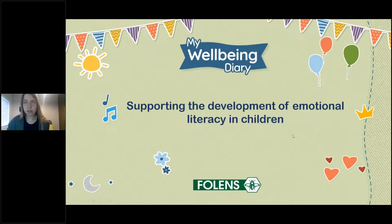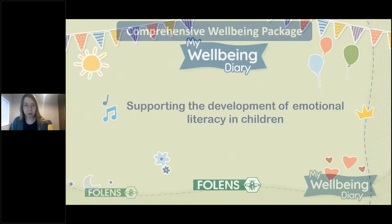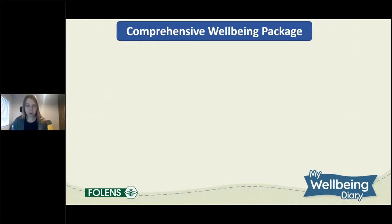I'm Kerry and I'm going to take you through a very quick summary of our new wellbeing programme, My Wellbeing Diary, for junior infants through to sixth class. I was the editor on this programme and after working on it for over a year I have to tell you my wellbeing has never been better. Wellbeing right now is a very hot topic — schools are required to have a self-evaluation wellbeing promotion process in place by 2023, so it's a great time to take on a wellbeing programme.